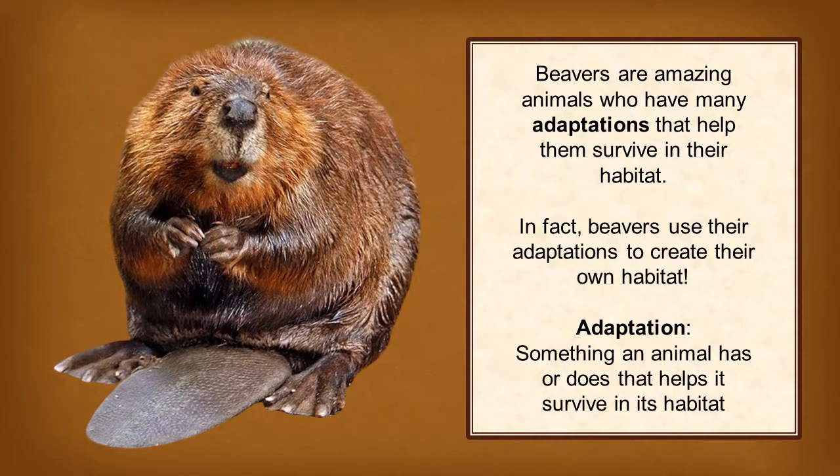Beavers are amazing animals who have many adaptations that help them survive in their habitat. In fact, beavers use their adaptations to create their own habitat. As a reminder, an adaptation is something an animal has or does that helps it survive in its habitat.